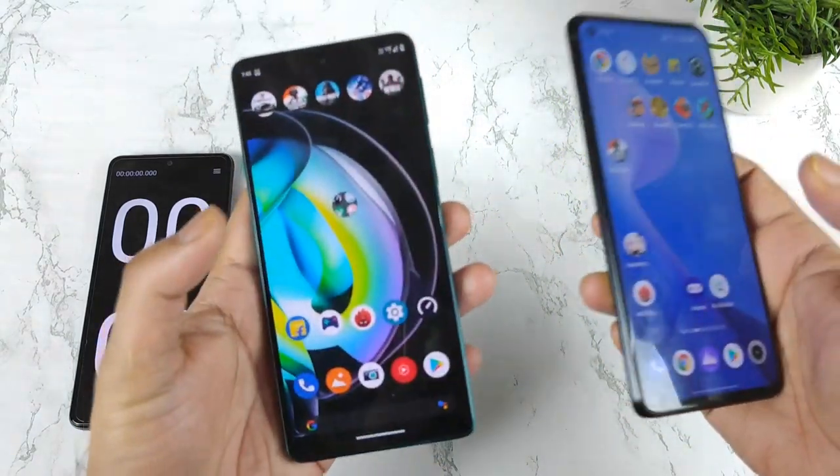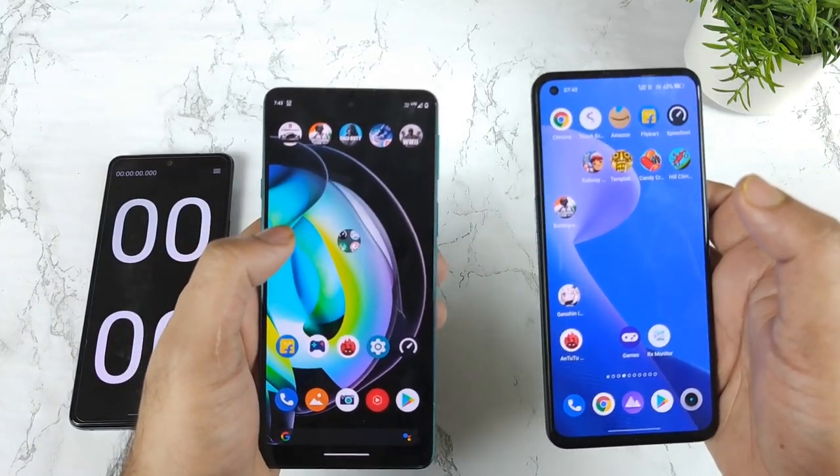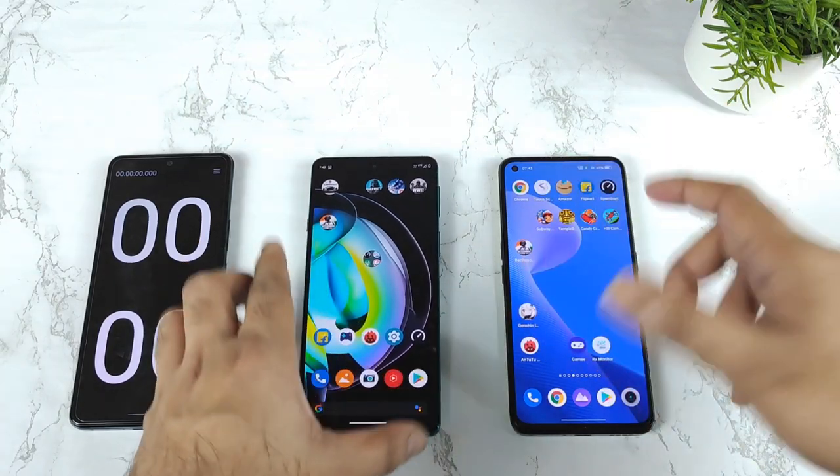During this time of testing, I will try to use the Battlegrounds mobile game using a 4G data sim card only. Let's see which phone can actually open the Battlegrounds mobile game faster. This test I will try to do in two different methods.